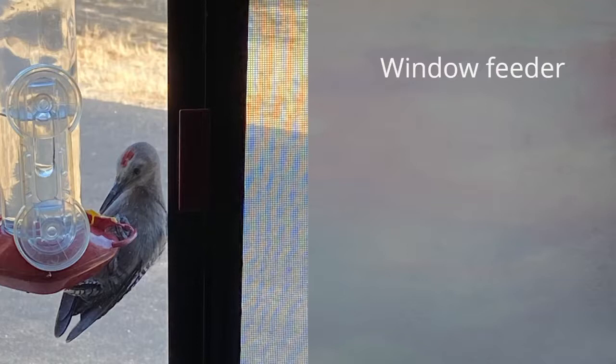Window feeders may seem counterintuitive since we'll talk about window collisions, but they're actually not that bad. If there's a feeder at the window, those birds are slowing down because they know that food source is there, so you're not going to get a lot of window strikes. There was also what looks like a red-bellied woodpecker or juvenile hanging on the outside.